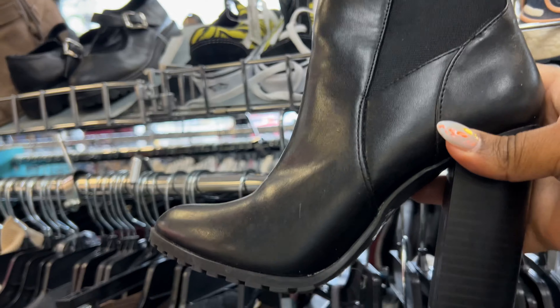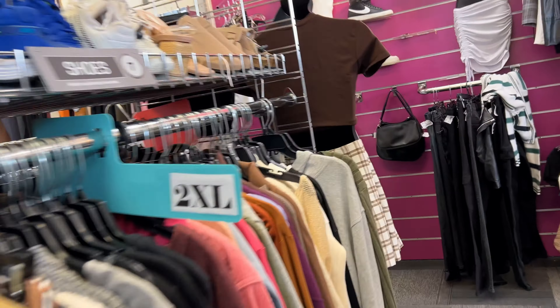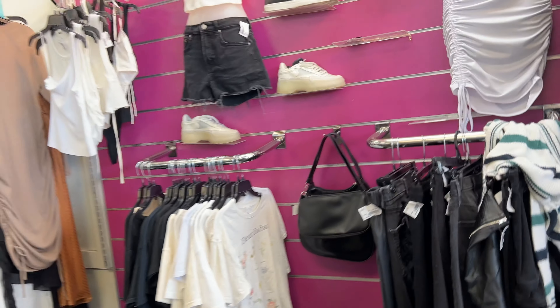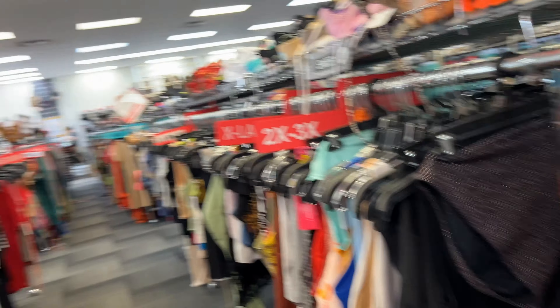For all my girlies watching who don't thrift — these exact boots are in Walmart right now, just FYI. I just wanted to throw that in there because I know some of my girlies and some of my guys that watch don't thrift, but they come for the styles and the personality.